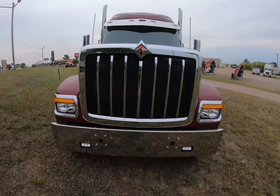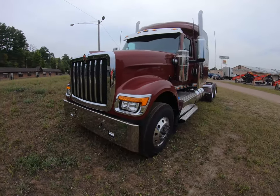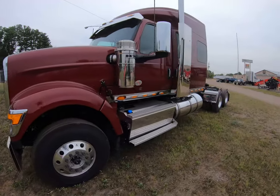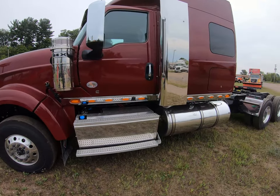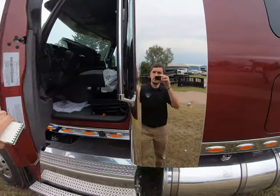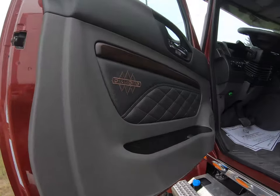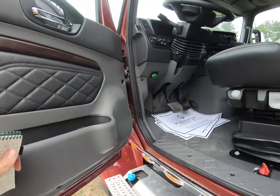A little walk around the front here — really love the aggressive looking style on this 520. A lot of people like that style as well; it gives it that kind of old-school feel to it. This is the 73-inch sleeper on the 520, and it also has the Diamond Elite interior.